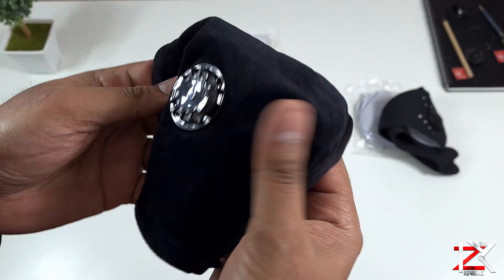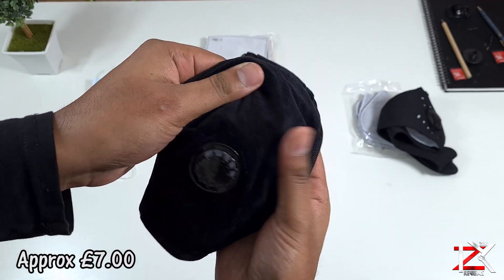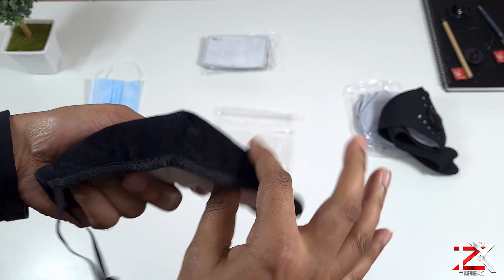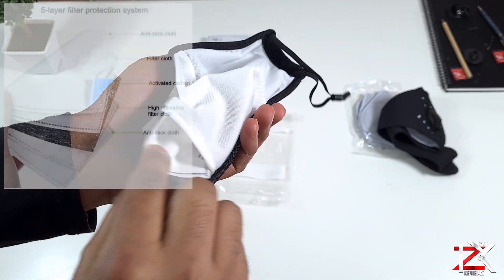Now this final mask, which I found to be the best out of the bunch, is an N95 mask recommended by the World Health Organization to wear during these times. This one in particular is made out of thick cloth, giving that extra layer of protection and it's much more comfortable to wear.